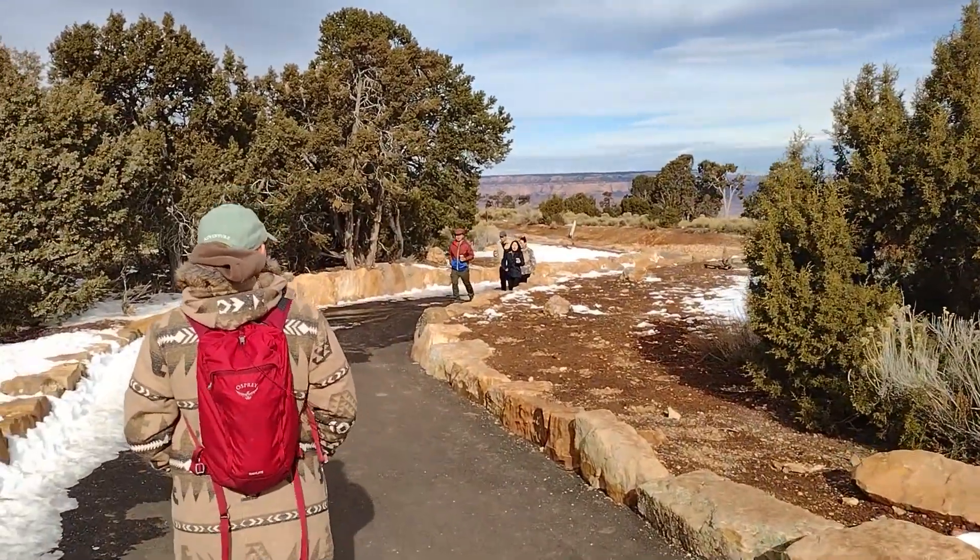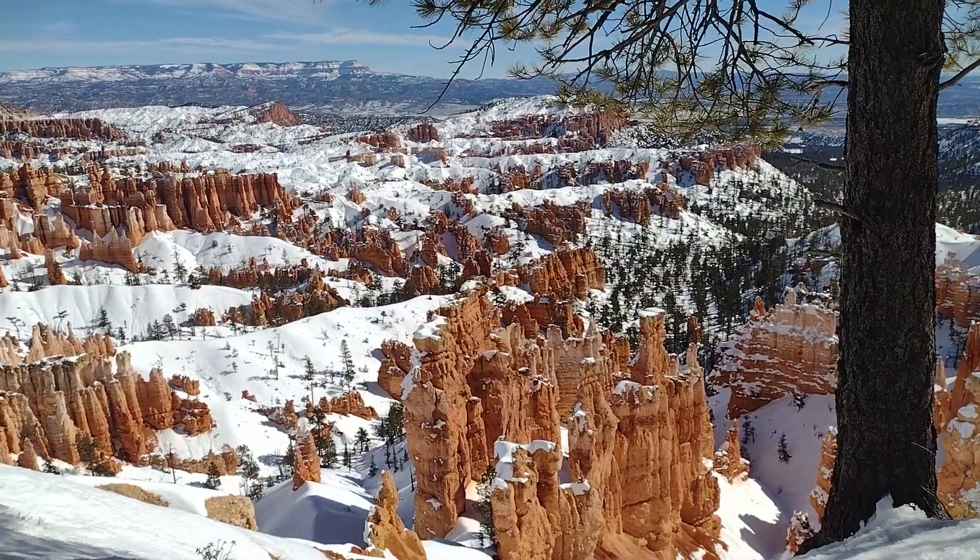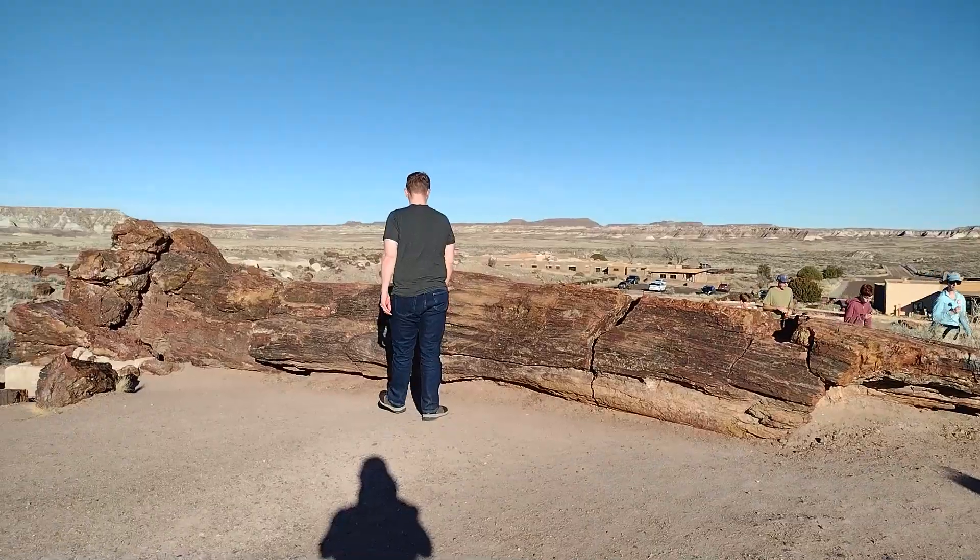Usually we are unable to travel in the winter due to the copious amounts of snow, but this year was so tame we had the chance to visit a few national parks in February.